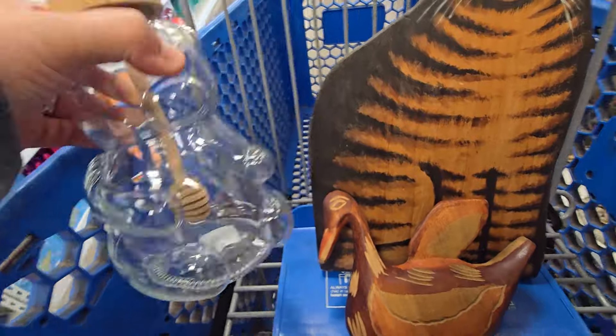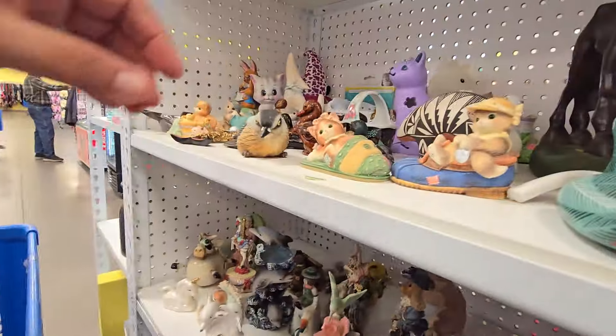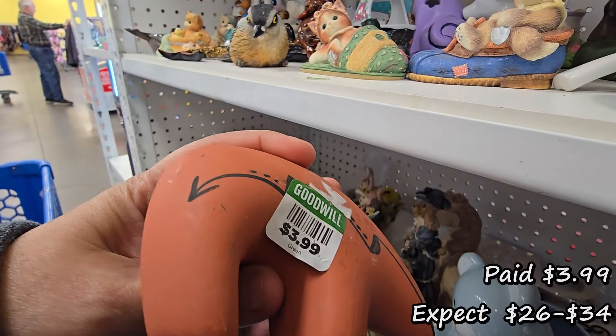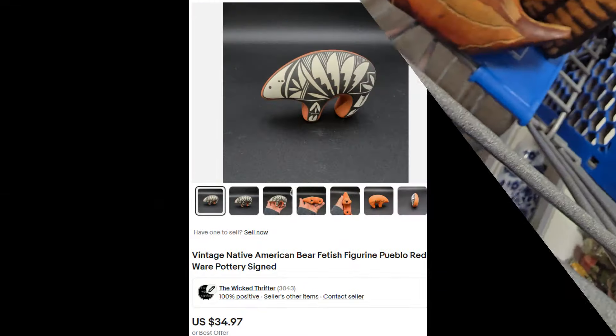I was tempted to pick this up for home use — I believe that's just a Target piece, it's a honey jar. I scooped this up though. It is a Native American bear figurine, signed by the artist on the bottom.